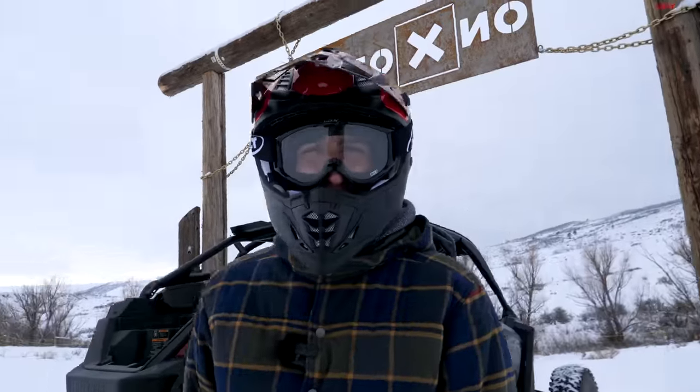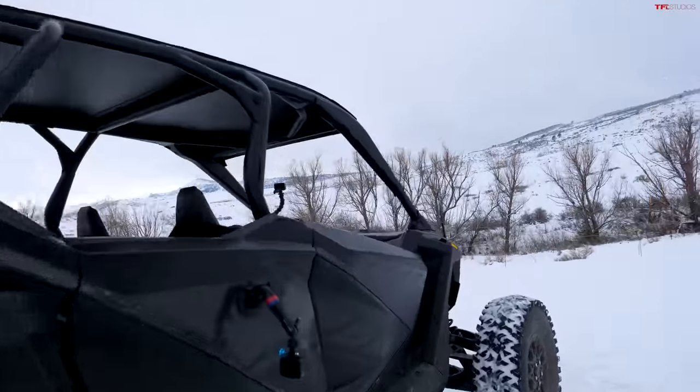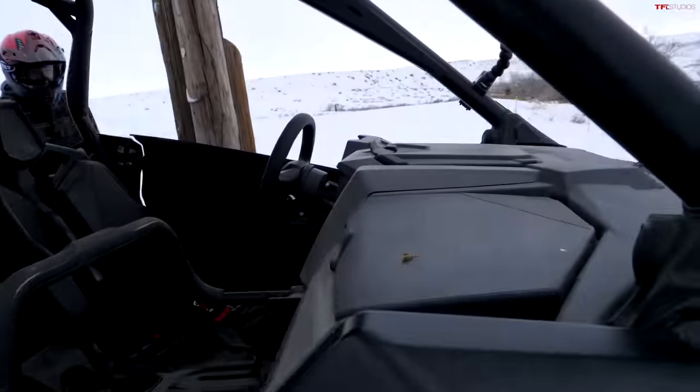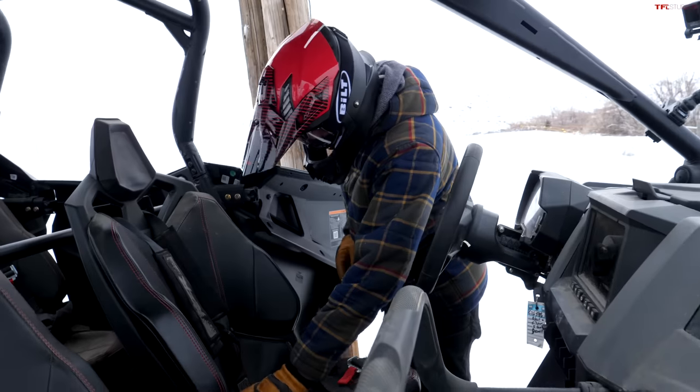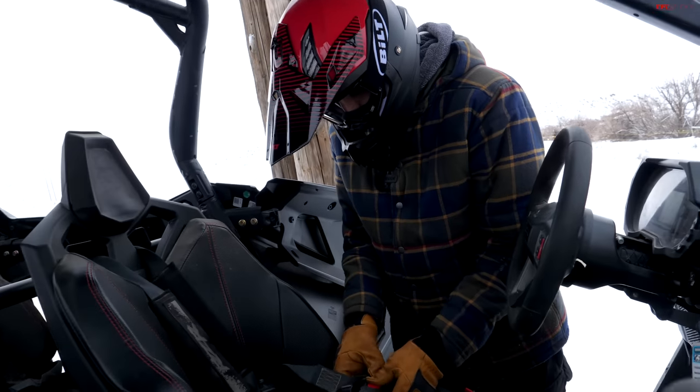Should be some good snow back there, so we're going to brave the cold to see how the RZR performs. It's just over 20 degrees and yeah, we're going to be a little cool.